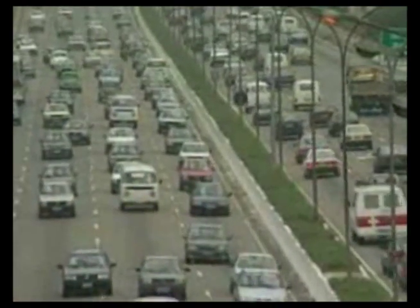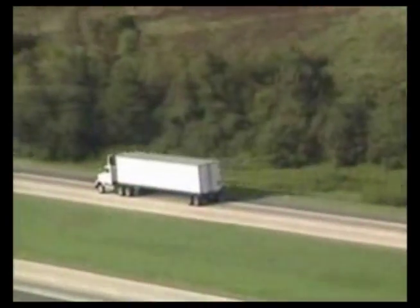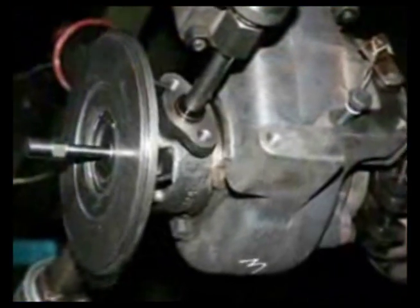Counterfeit products may seem attractive, but there are many hidden dangers that you may not be aware of. Counterfeiters lower their manufacturing costs by not investing in the costly research and design testing that reputable manufacturers do. In addition, they often cut corners and use inferior materials and lower quality production methods.